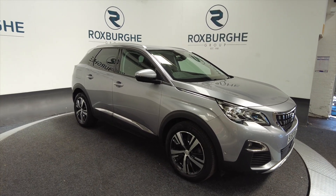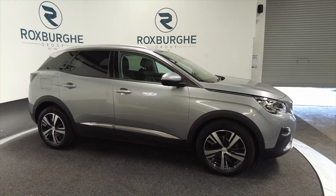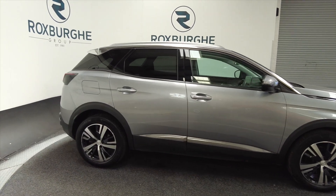Great cars these. As you can see it's in a really lovely silver with black trim. It's got alloy wheels which are diamond cut, black and silver. It's five door with roof bars.